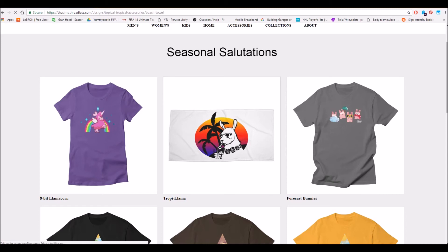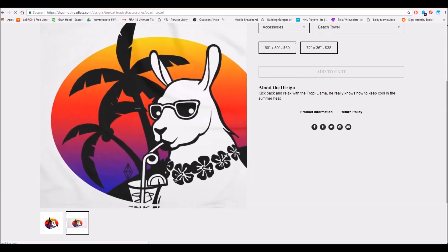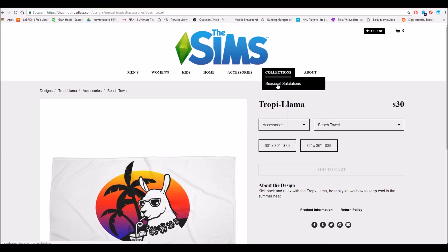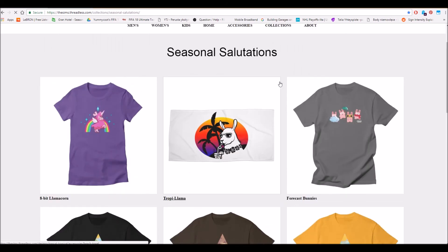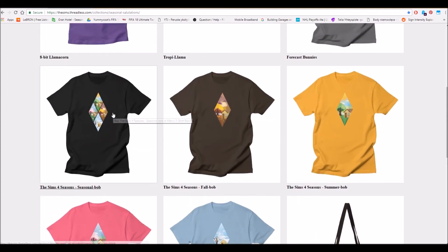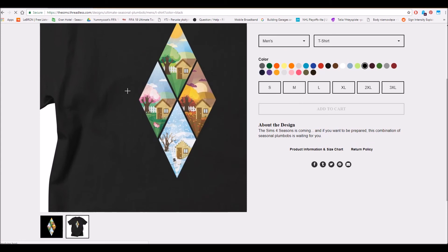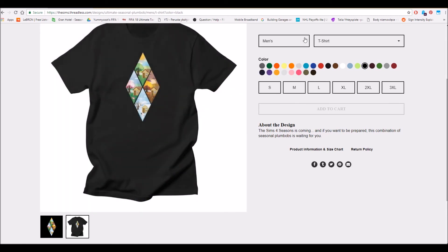They also have a beach towel — a cute llama towel — and it's amazing. I'm definitely going to order something for myself. My only problem is that I can't decide what I want. I love these shirts. There's one that has all four seasons on it, which is absolutely cute — you can see all the seasons represented. It's super, super cute.